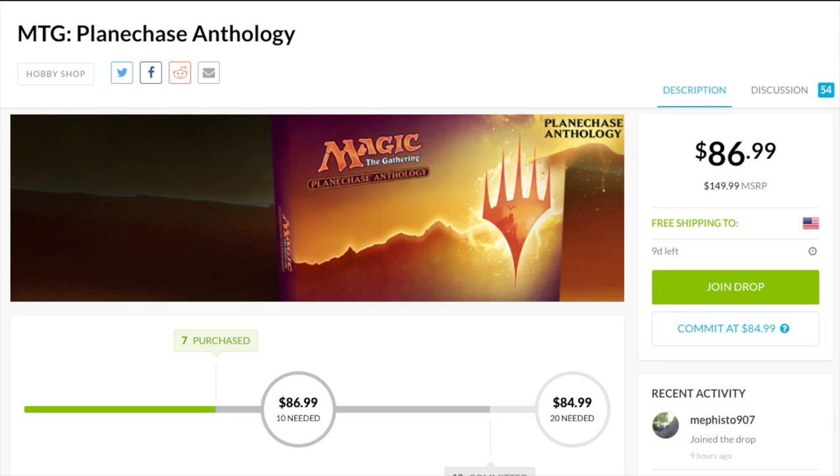The only value is if you want to play Planechase, and they mass produced it. Imagine game stores being super hyped — thinking this is like a specialty set, a From the Vault-type set — and we're going to make a lot of money, so I'm going to order as many as I can. Then they find out the product can't even sell for half of MSRP because the demand is not there and the supply is way too high.